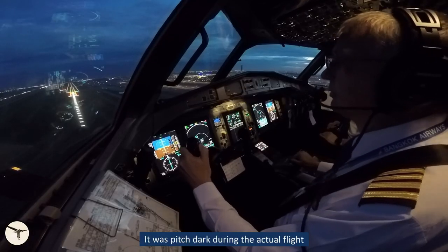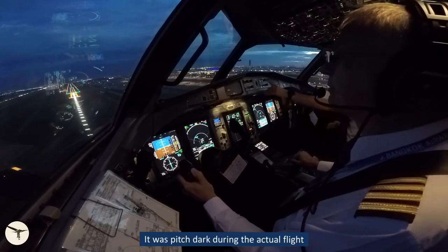We leveled off, retracted flaps and landing gear, started to climb, and asked ATC for permission to make a turn to the left, which was granted. A few minutes later, we landed on the parallel runway in good weather conditions.